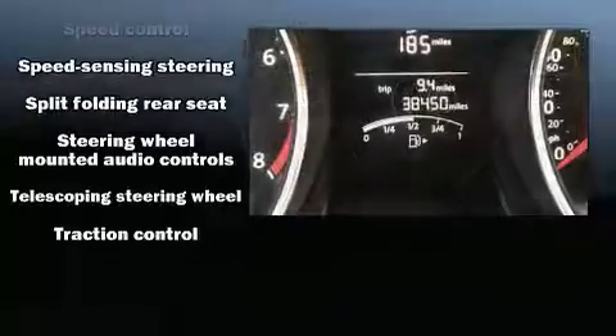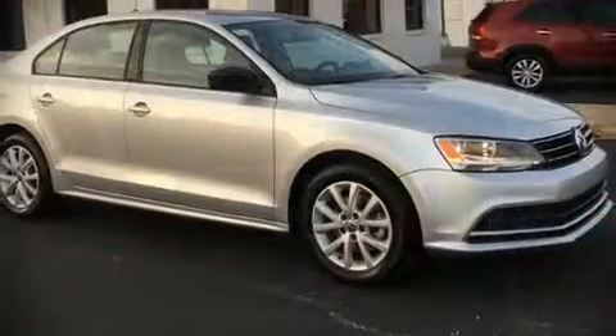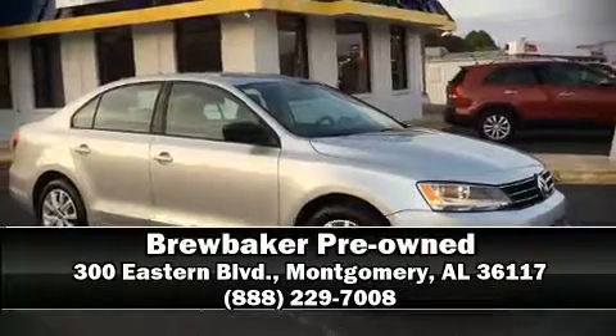A Carfax history report indicates just one previous owner. Our experienced sales staff is eager to share its knowledge and enthusiasm with you — come on in and take a test drive.